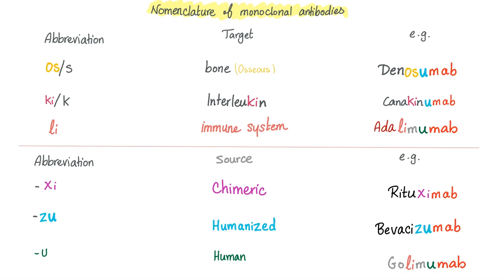Let's consult Dr. Google quickly to verify: golimumab is a human monoclonal antibody used as an immunosuppressive drug. Touchdown — that's how you do it. See what happens when you master your craft?